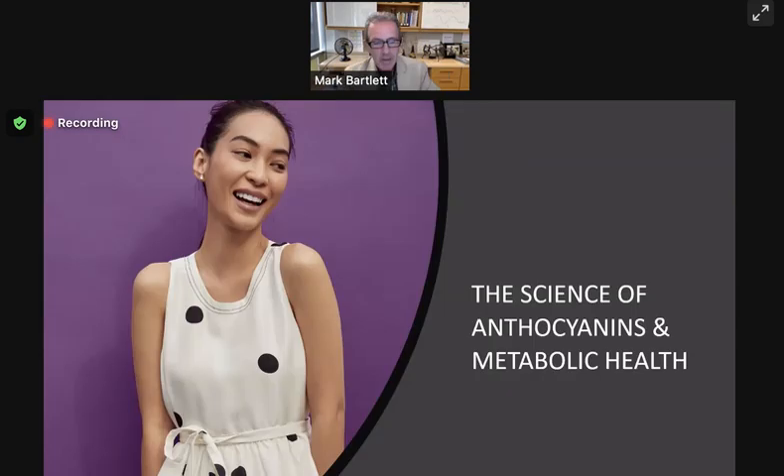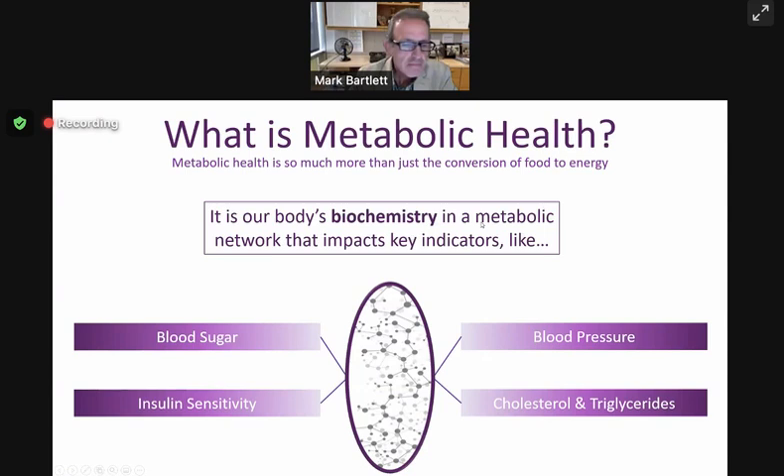Today we're going to talk about the science of anthocyanins and metabolic health. I'm guessing that a lot of you have never heard of the word anthocyanins, so I'll define that a little bit later. But first, let's talk about what metabolic health is, because that's also perhaps an area that you're not familiar with.